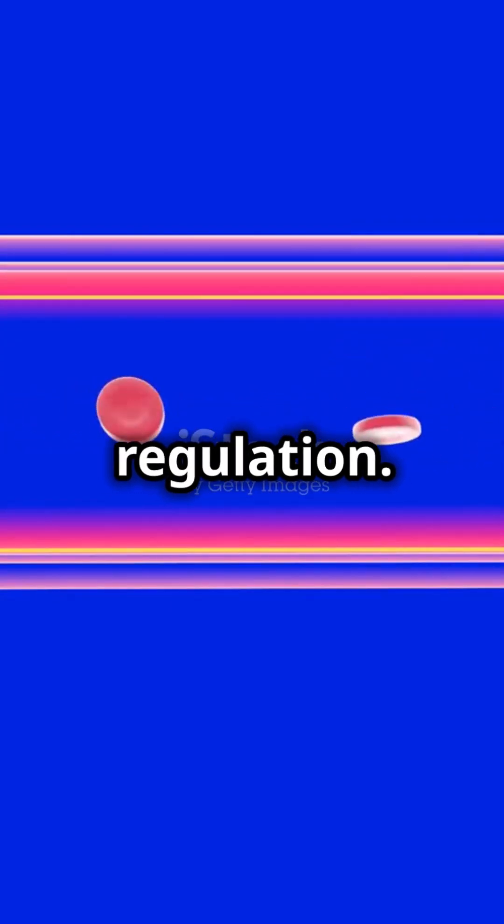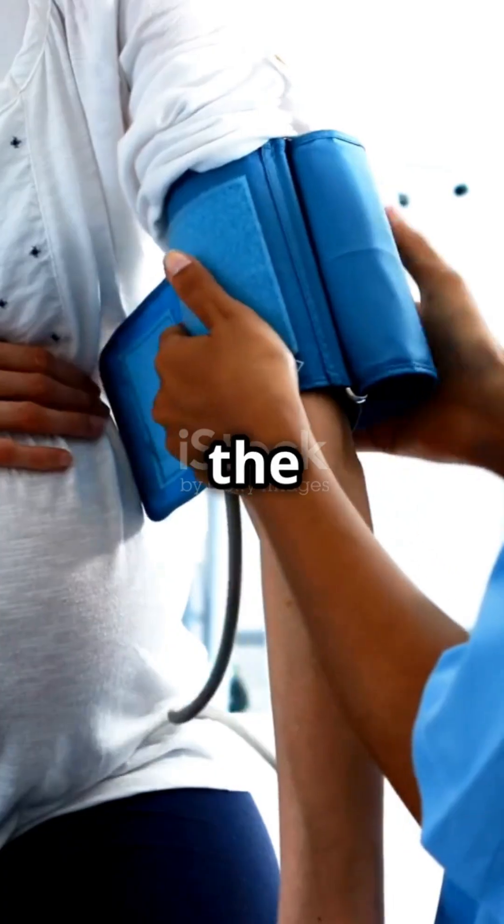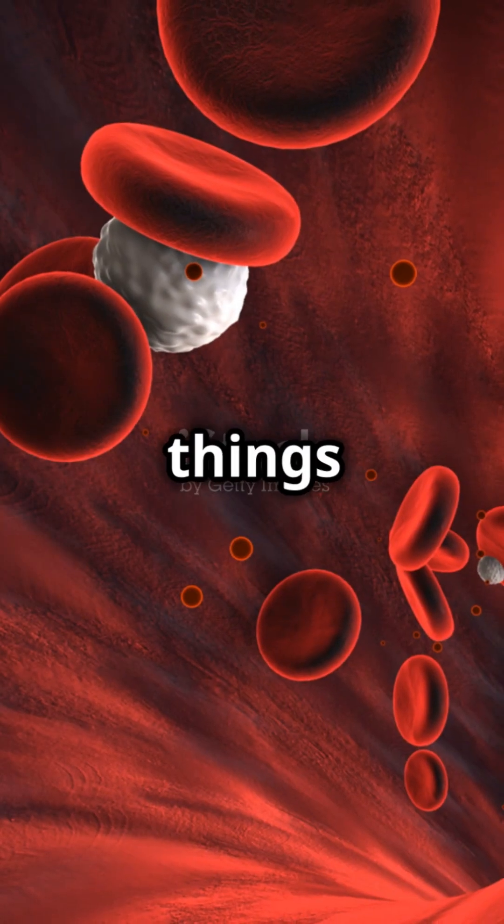They also help regulate your body temperature. Whether you're sweating buckets at the gym or shivering in the cold, your blood vessels have your back. And let's not forget blood pressure regulation — they make sure there's just the right amount of pressure to keep things running smoothly.